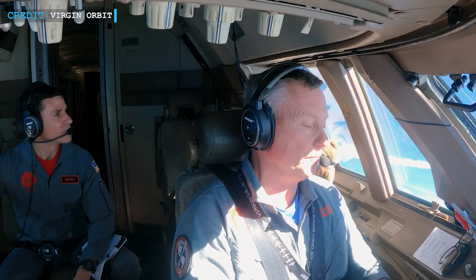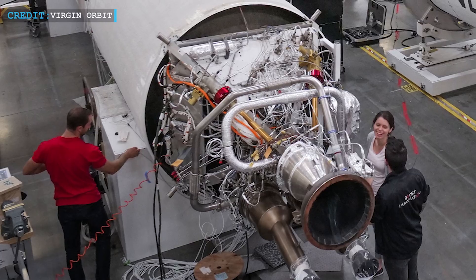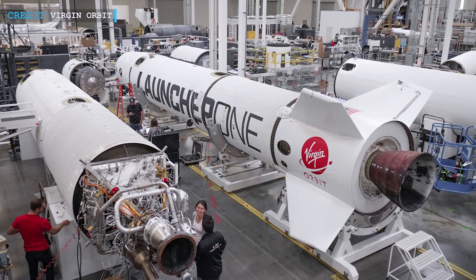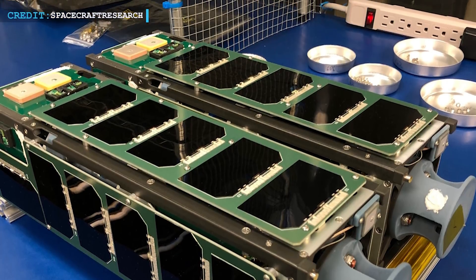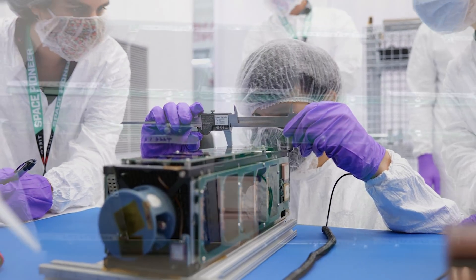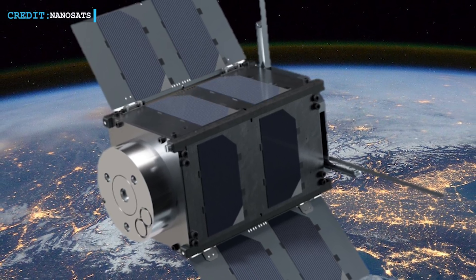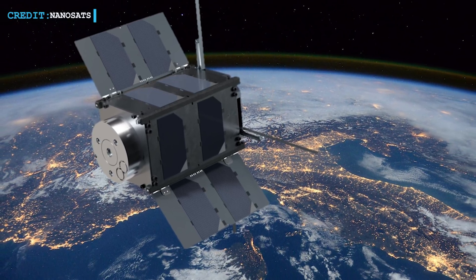Almost an hour after Launcher 1's separation from Cosmic Girl, Virgin Orbit stated that all seven satellites had been deployed. These seven smallsats came from three of Virgin Orbit's customers. Four satellites came from the Defense Department's Space Test Program, including two Pathfinder for Autonomous Navigation CubeSats to test a rendezvous and docking system, one TechEdSat-13 CubeSat for Technology Education Satellite, and one Gears-3 CubeSat. Two satellites from SatRevolution, a Polish smallsat developer — Stork-3 and StreamSat-2 — and one satellite from Spire Global were also part of this mission.